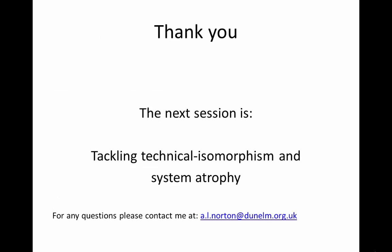Thank you. The next session is tackling technical isomorphism and system atrophy.